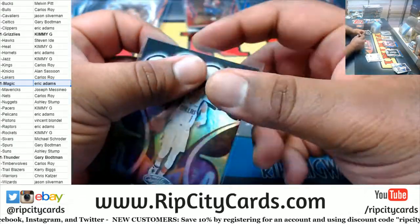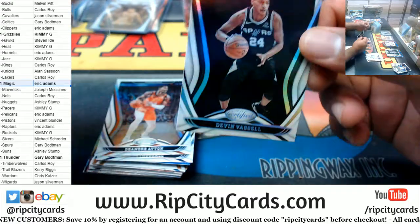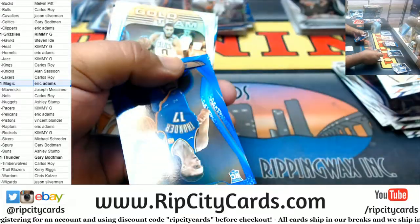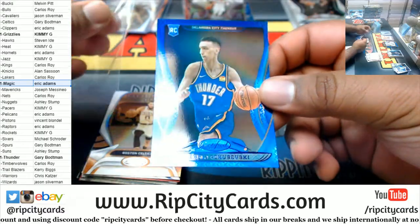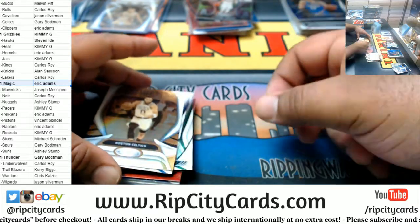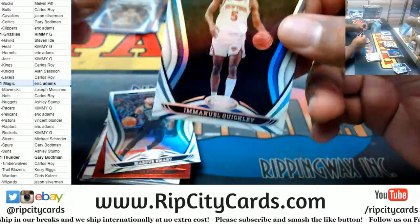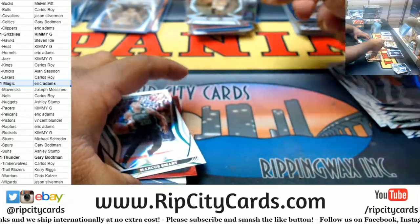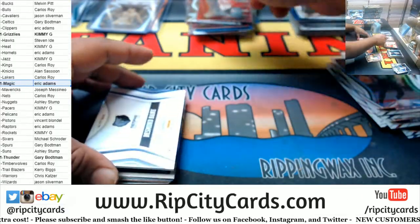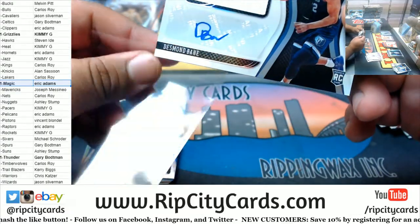I have a rookie insert — Devin Vassell, Spurs rookie. We got Aleksej Pokusevski, Thunder rookie blue. Gold team for Tatum Celtics. Quickley Knicks rookie. Smart Celtics. Simons Blazers red. I did call it rookie patch — but for the Grizzlies, Desmond Bain. Alonzo Ball gold team was not numbered.